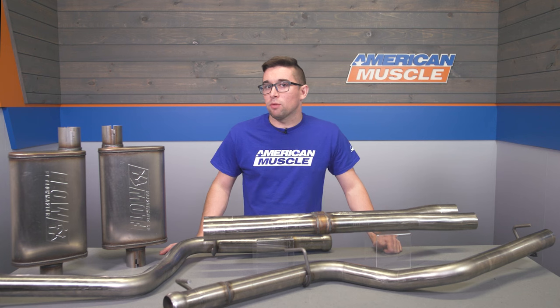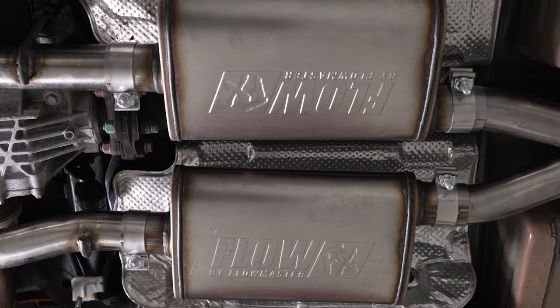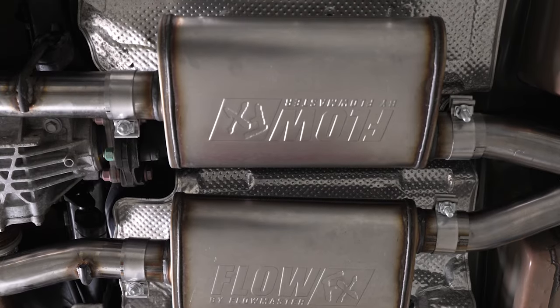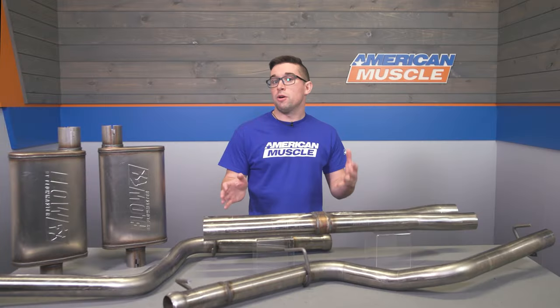Exhaust can be a hard thing to get right balance wise, but as you heard in the clips at the beginning of the video, this one kind of nails that just right setup between some additional sound and keeping things a bit more subdued. It's certainly a noticeable change, but not so much that it's going to get your neighbors in a tizzy.